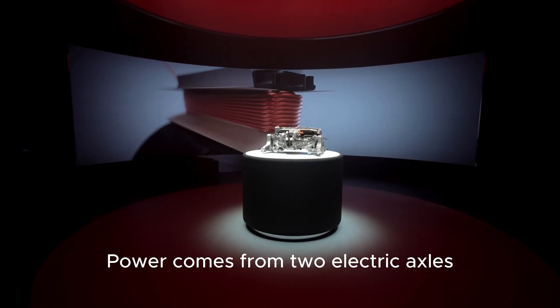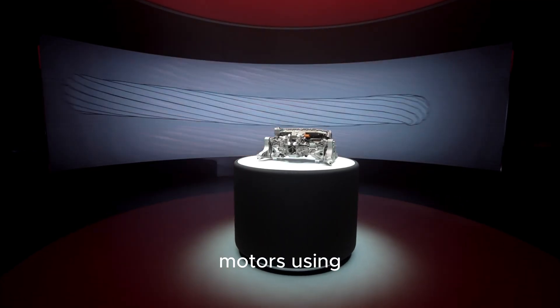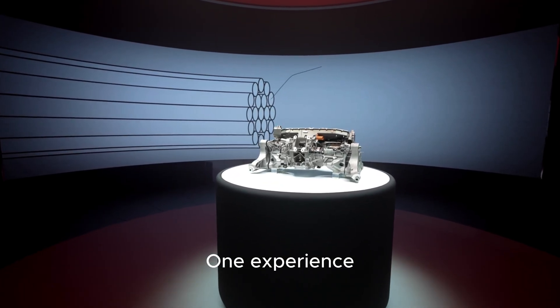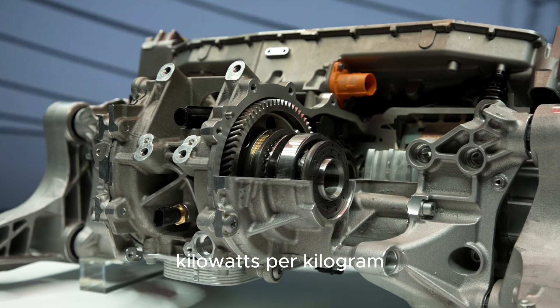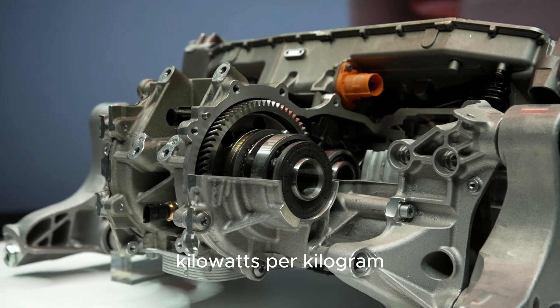Power comes from two electric axles, each equipped with dual permanent magnet motors using Hallbach Array rotors — technology inspired by Ferrari's Formula One experience. The front axle achieves a power density of 3.23 kilowatts per kilogram, and the rear an incredible 4.8 kilowatts per kilogram.